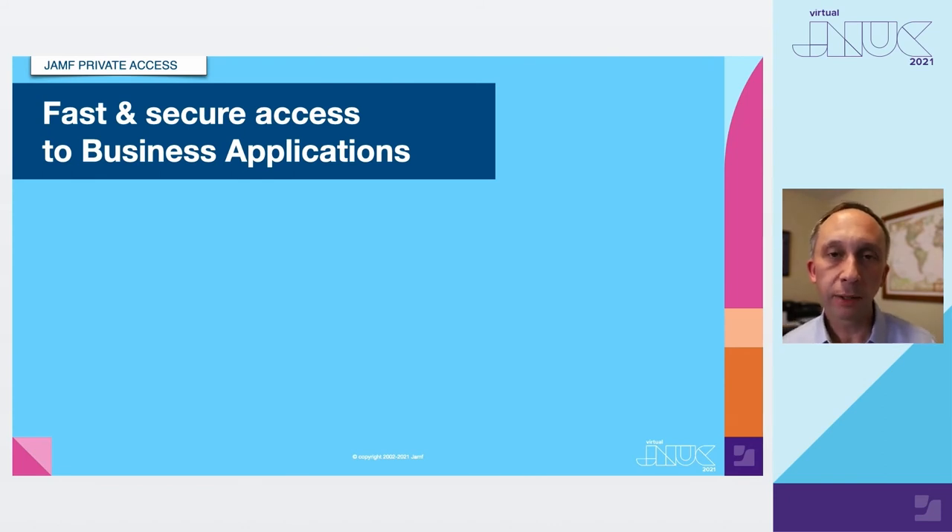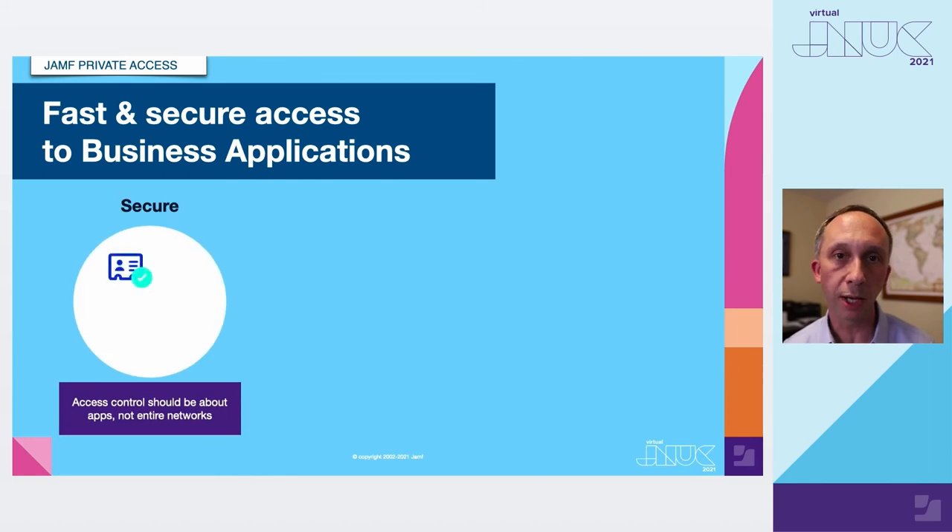Last but not least, let's talk about Jamf Private Access — a modern remote access solution and alternative to VPN. There are three key pillars of differentiation. First, it provides a more secure solution for remote access: a direct line from your worker into an individual business application, not the entire network or entire data center. This much more robust security prevents lateral movement to other applications should that device or worker be compromised.